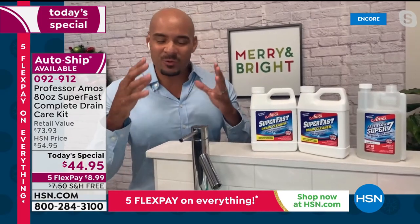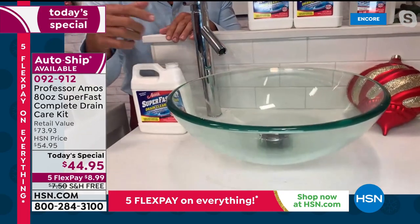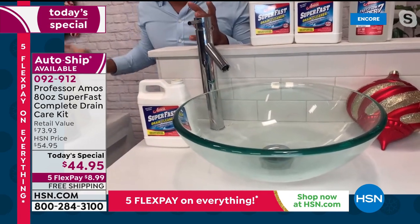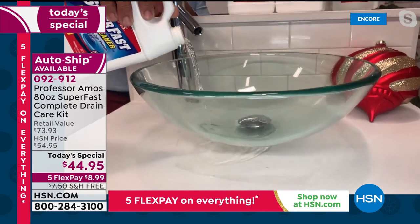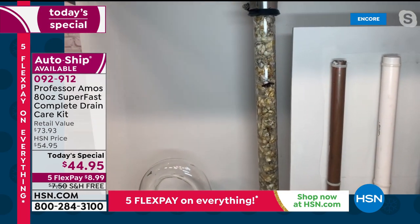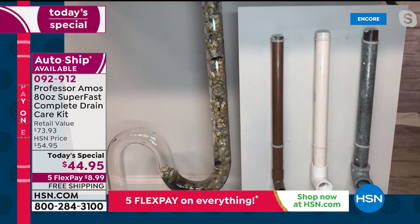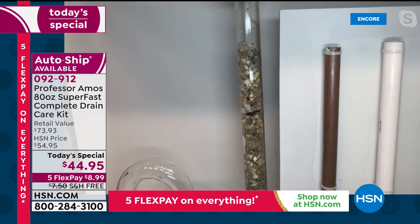In the bathroom, you have designer sinks and chrome fixtures. You'd think twice before putting a regular drain cleaner down there because the chemicals would deteriorate your fixtures, glass, or granite. But Super Fast doesn't have the acid, the ammonia, or the animal fats — so it's safe on all your fixtures and all your drain lines. Give it 10 minutes, let the product do the work. There's no need to grab the plunger or the snake.